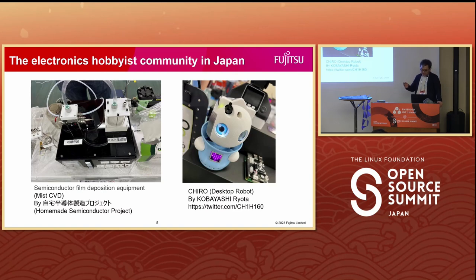The electronics hobbyist community has a unique culture that slightly differs from open source software and also varies by regions. Just last month, an event called NT Tokyo was held at the Science Museum near the Imperial Palace in Japan. The event is globally recognized like the Maker Faire, yet it is more popular as a grassroots activity with an intimate approach.